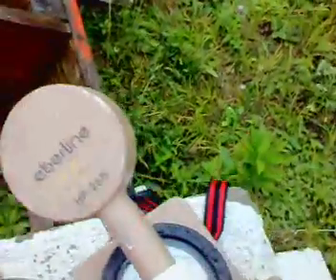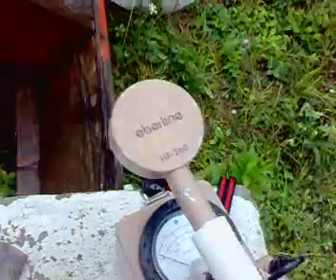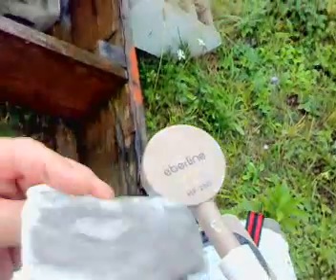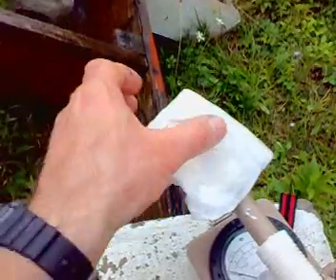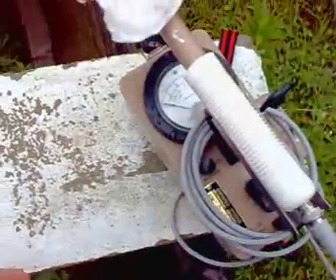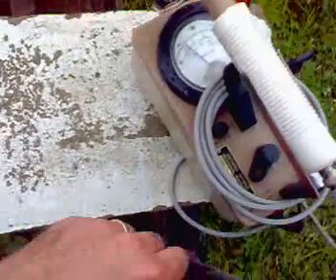And just to prove something — on the back of the pancake Geiger tube, if I put the radioactive source, because it's not a gamma emitter, or very weak, it barely increases the counts per minute. So now I'm back to the times-one scale.